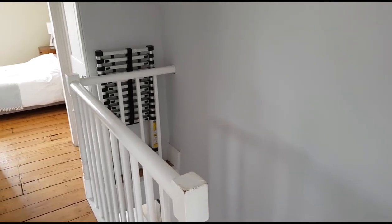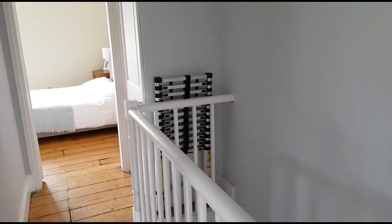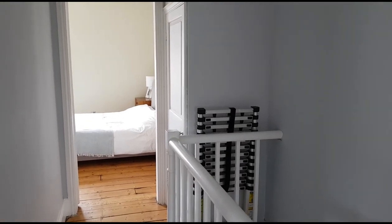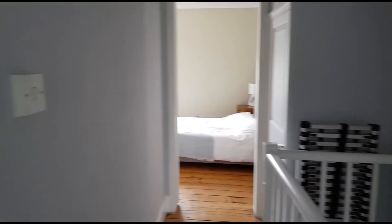I've just popped upstairs and the landing is quite a nice size. That cupboard houses the gas-fired boiler for the central heating. Straight ahead is bedroom one and off to the left is bedroom two.